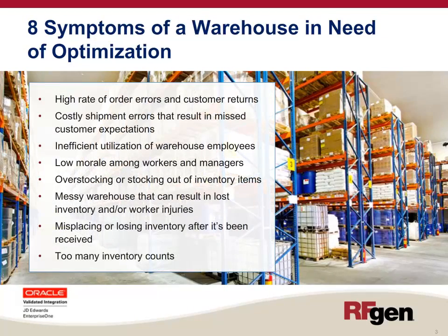Warehouses that are in need of optimization usually exhibit the following symptoms. They usually have a high rate of order errors and customer returns. They have costly shipment errors that result in missed customer expectations. There is inefficient utilization of warehouse employees, and low morale among workers and managers because of the disorganization.